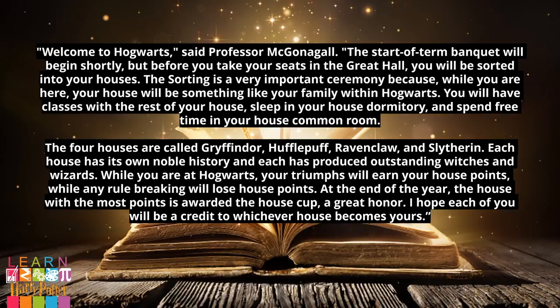And now let's take a look at what the book says. Welcome to Hogwarts, said Professor McGonagall. The start of Term Banquet will begin shortly, but before you take your seats in the Great Hall, you will be sorted into your houses. The Sorting Hat is a very important ceremony because, while you are here, your house will be something like your family in Hogwarts. You will have classes with the rest of your house, sleep in your house dormitory, and spend free time in your house common room. The four houses are called Gryffindor, Hufflepuff, Ravenclaw and Slytherin. Each house has its own noble history, and each has produced outstanding witches and wizards. While you are at Hogwarts, your triumphs will earn your house points, while any rule-breaking will lose your house points. At the end of the year, the house with the most points is awarded the House Cup, a great honour. I hope each of you will be a credit to whichever house becomes yours.